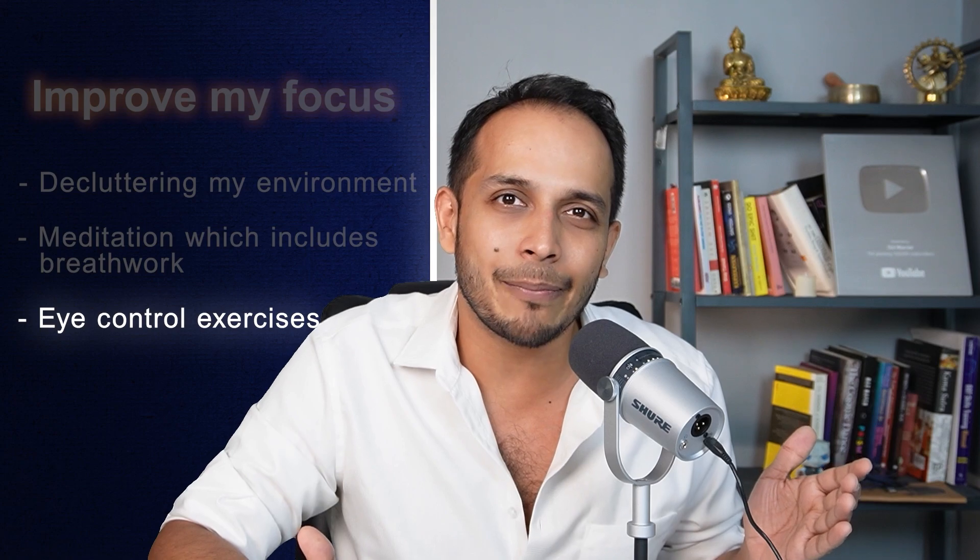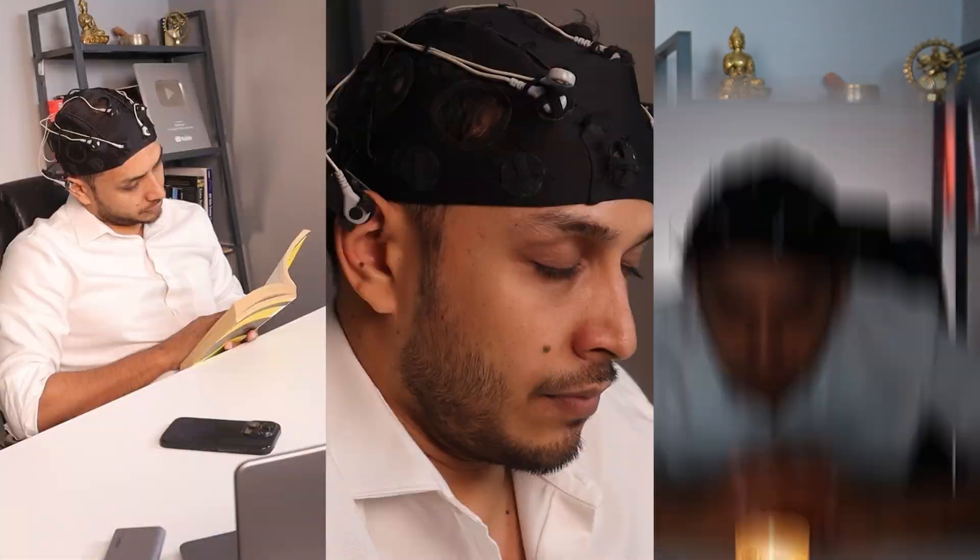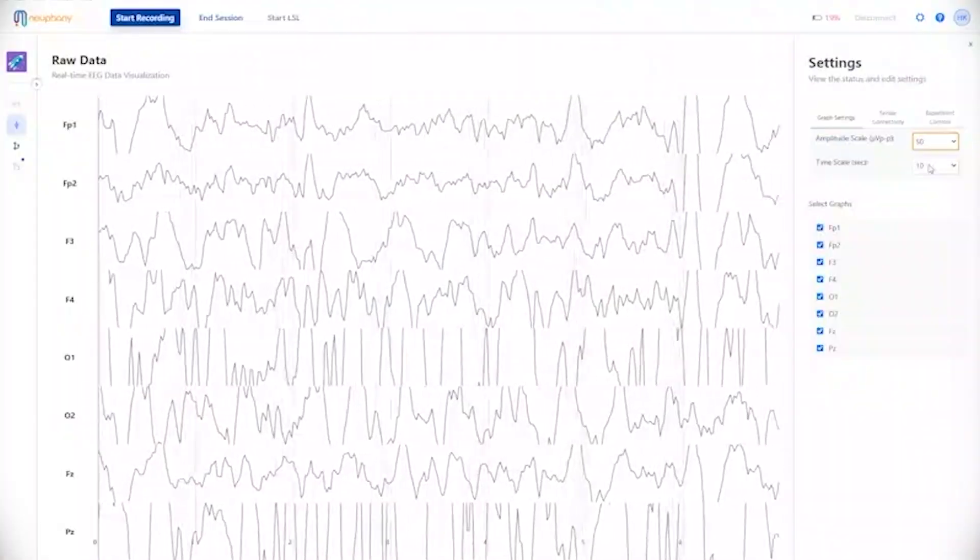Finally, I tried out the eye gaze exercise. This one is my favorite because it is something I recently understood the significance of. After reading more about it, I learned that this practice was described in ancient yogic traditions where it was called the Trataka exercise. I started by staring at a single point for five minutes without letting my eye gaze shift, and throughout the exercise the Neophony device was monitoring my EEG. I could see that as the practice progressed, my brain waves shifted from a distracted to a focused state. My brain activity was initially in the alpha zone, which suggests distraction, and as I kept going through the exercise it switched to the beta wave range.